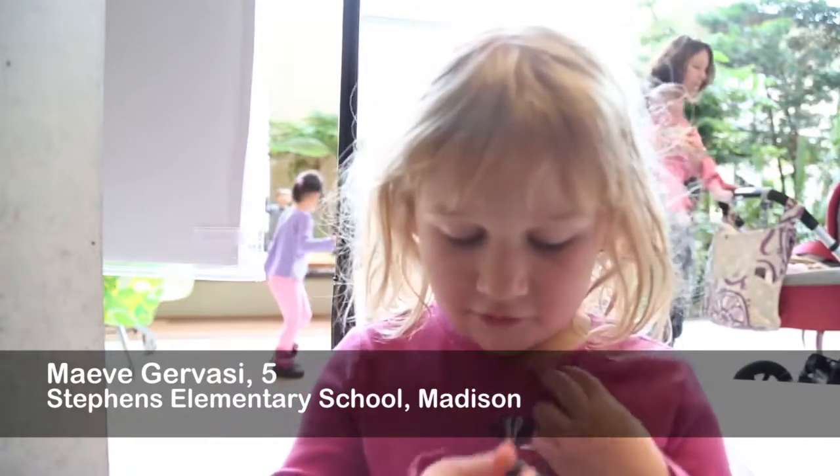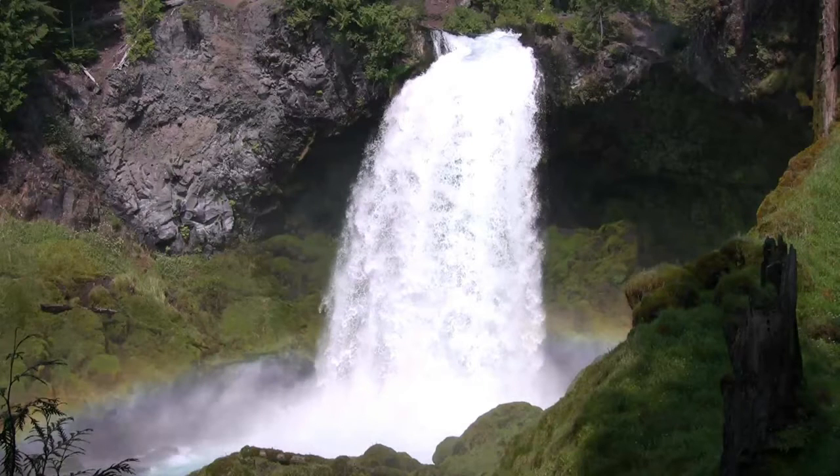How does a waterfall get made? Hi, I'm Faith Fitzpatrick. I work at the U.S. Geological Survey out of the Wisconsin Water Science Center. So how are waterfalls made?